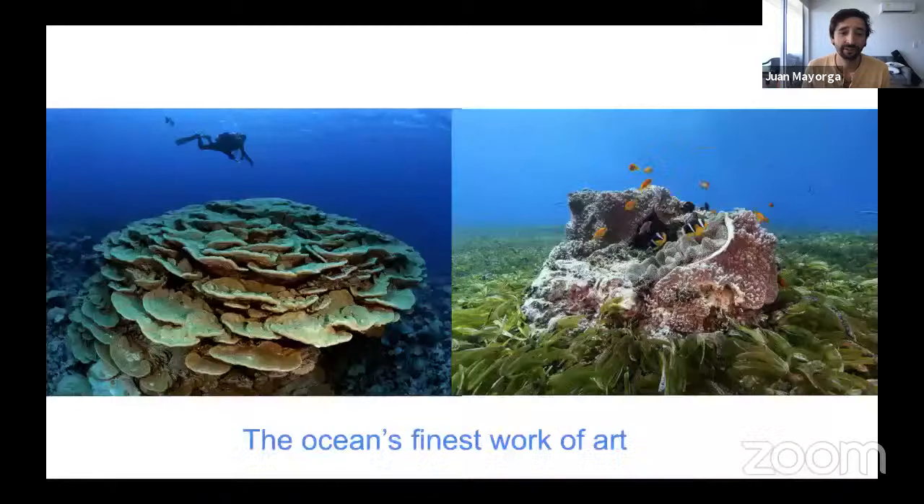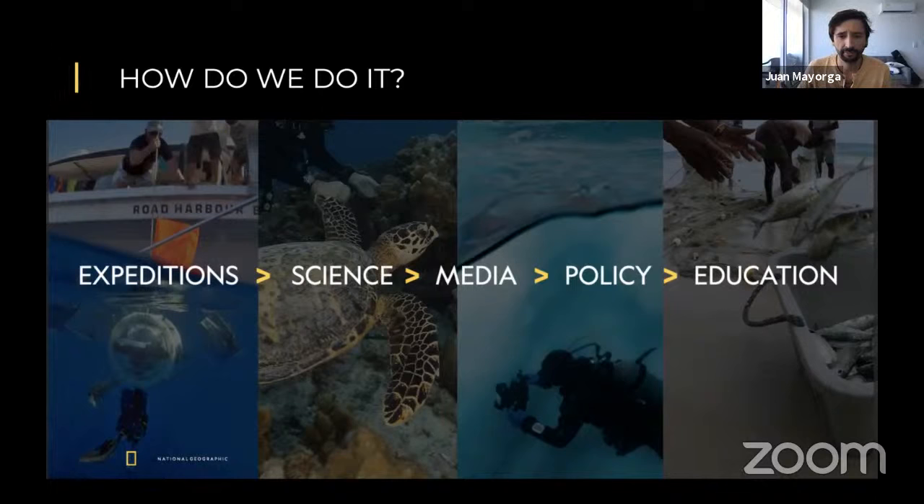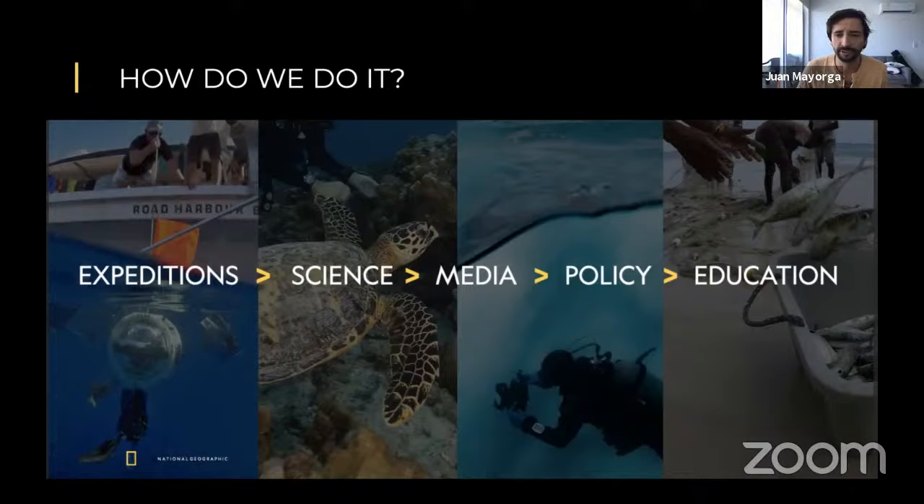They remind us of what we have lost, but also of what the future could look like if we started to be more conscious and protect a little bit more of the ocean. We also need to protect them because they are the ocean's finest work of art, and in the same way that we protect human art in museums, we should be protecting these places. We do this through a combination of expeditions and science and media — the great films on the National Geographic Channel — through policy, working with governments and local communities, and through education, inspiring and raising awareness in the young leaders of the future.